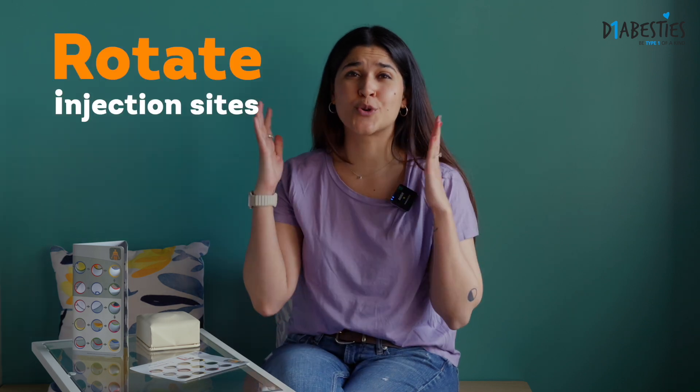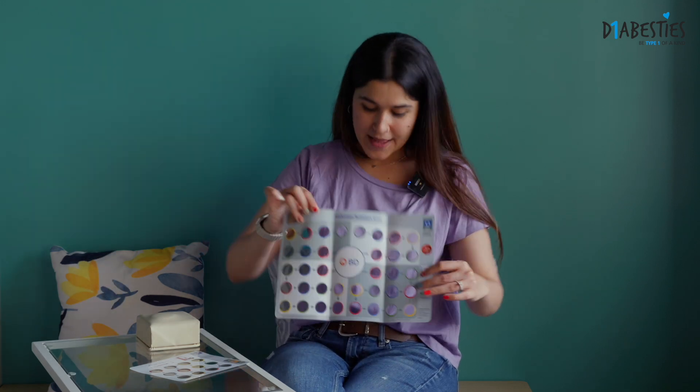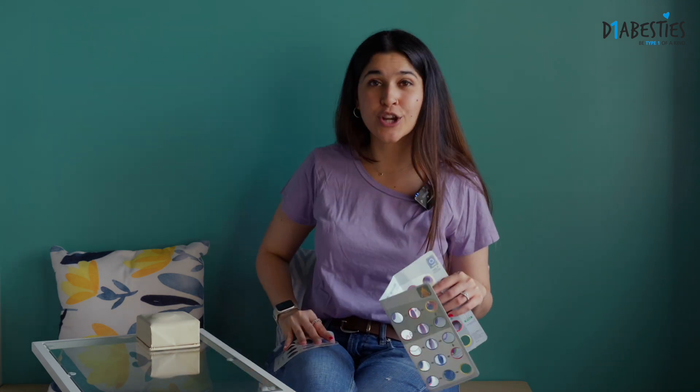How do you avoid Lipos? You have to rotate your injection sites — it is of the utmost importance and you can use these handy guides to do that. You can place them on your abdomen or if it's a thigh guide you can place them on your thigh, and it tells you where to inject every single time somewhere new.